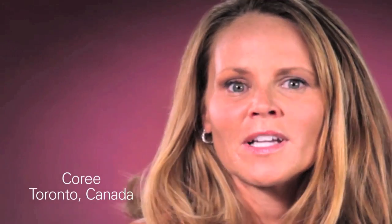I am a breast cancer survivor, and I want every woman to know.